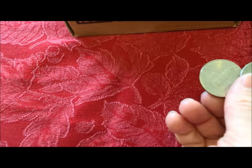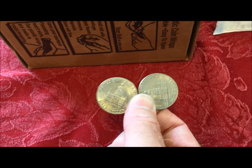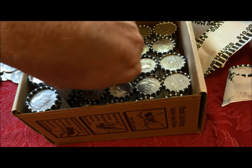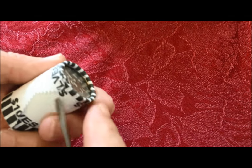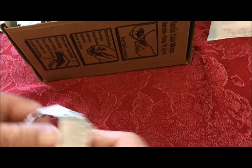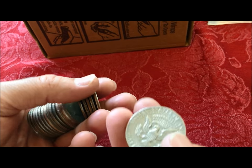Bicentennial halves — there are two of them right there. People are starting to set these aside, and we've started setting them aside if they're in good condition. When we started coin roll hunting half dollars a few years back, they made up at least 10% of every box. We're starting to see that decline. A few folks have commented: what happens if they take them out of circulation — the trashed ones will probably get melted, so what happens to the really nice ones?